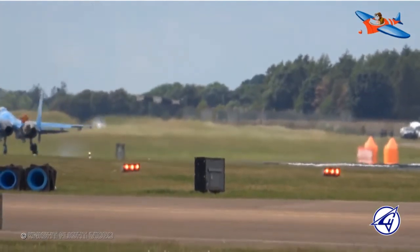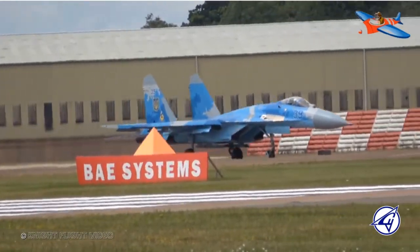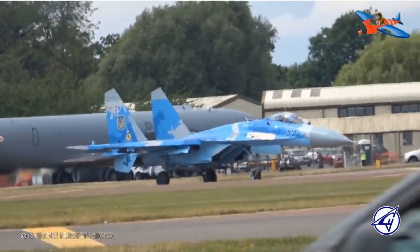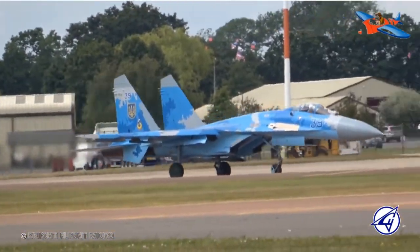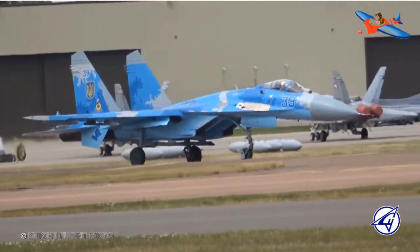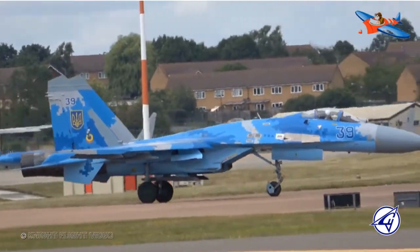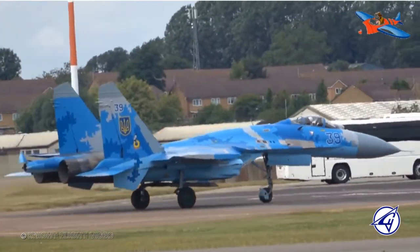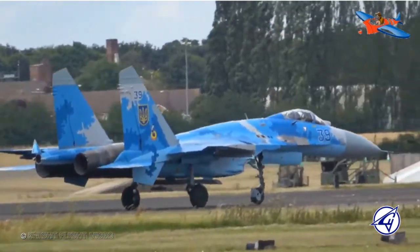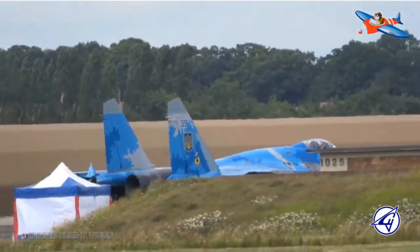Indonesia diketahui mulai menggunakan keluarga Su-27 pada tahun 2003 setelah batalnya kontrak pembelian 12 unit Su-30KI pada tahun 1996. Kontrak tahun 2003 mencakup pembelian 2 unit Su-27SK dan 2 unit Su-30MK senilai 192 juta dolar AS tanpa paket senjata. Empat tahun kemudian pada acara MAKS 2007 di Moskow, Departemen Pertahanan mengumumkan kontrak untuk pembelian 3 unit Su-27SKM dan 3 unit Su-30MK2.